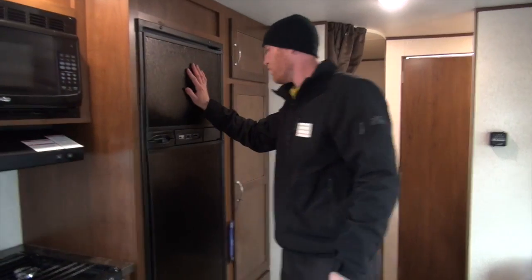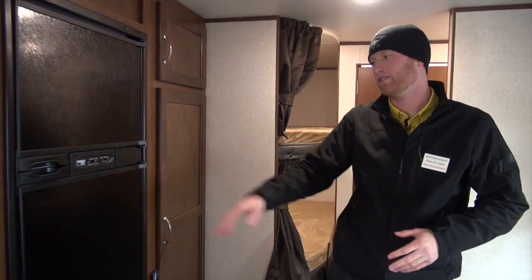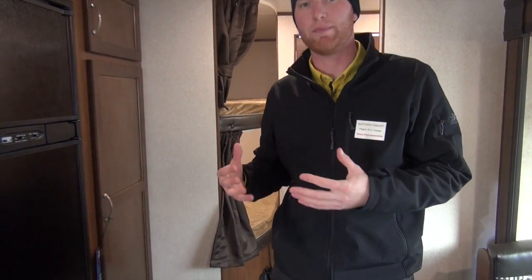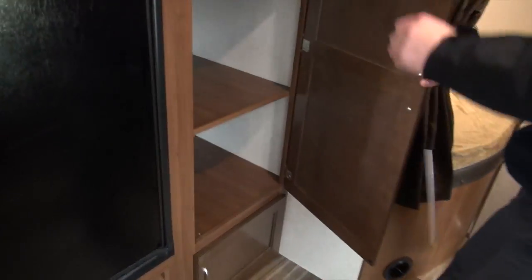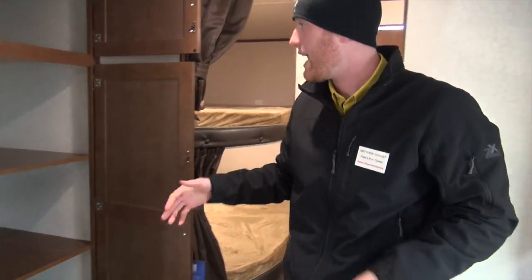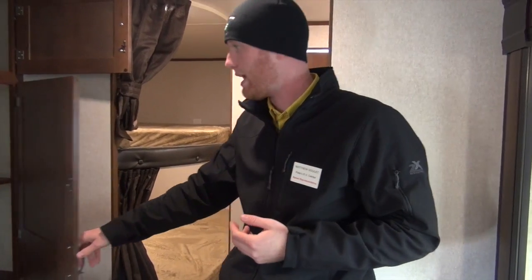Keeping moving through — there's a Norcold refrigerator, a name brand in the industry. The big part about the Norcold refrigerator is that you have coolness settings, one through five. So for dairy products you don't want it quite as cold as you might for sodas — it's nice that you can adjust that on your own. There's also a little bit more storage, with removable shelves. You can pull those out, put a bar across and hang clothes, or use it as an extended pantry.